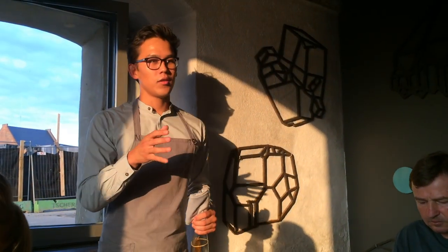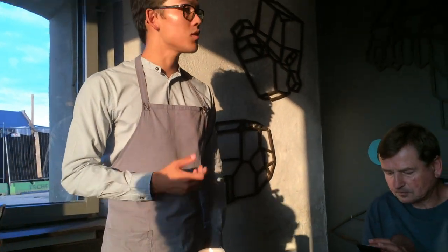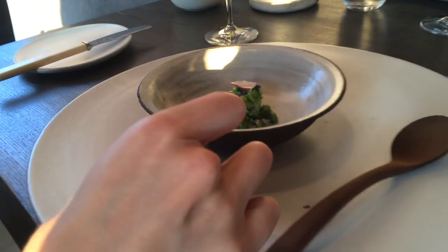So next year, we have these wonderful peas here in Denmark. We just want to give you a quite simple serving with some Danish peas. Is this Danish peas? Peas? Yes. Served with radish and what's called chamomile.